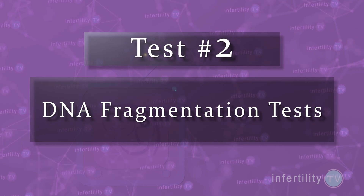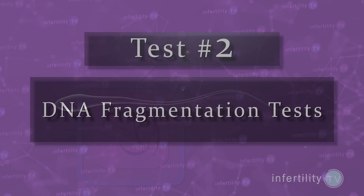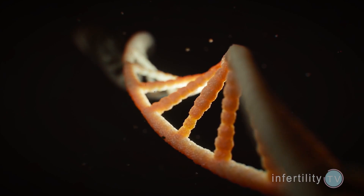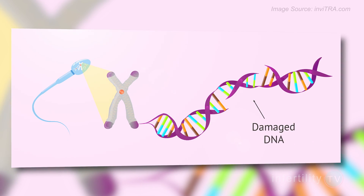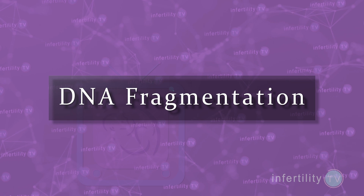Test number two: DNA fragmentation tests. Sperm are just very tiny transport vehicles to get the DNA from a man into a woman's egg. There is a lot of DNA and the sperm are very small, so in order to get it all in there, it has to be really packed in tight. During this process, some of the DNA strands will break — this is called DNA fragmentation.